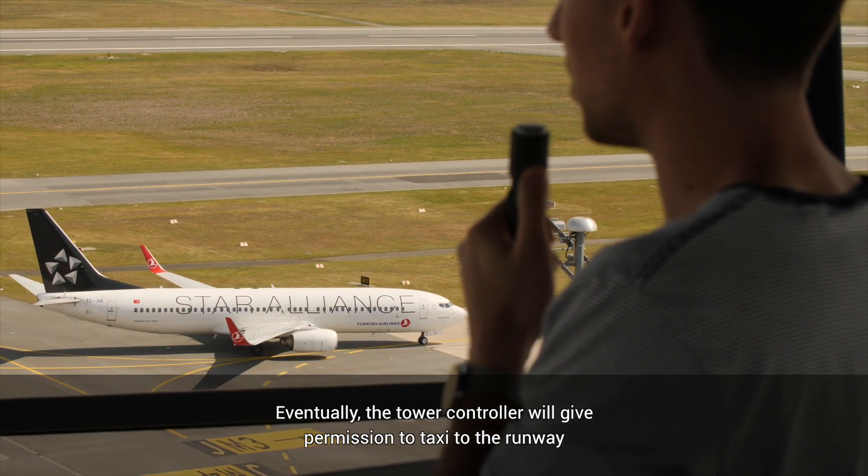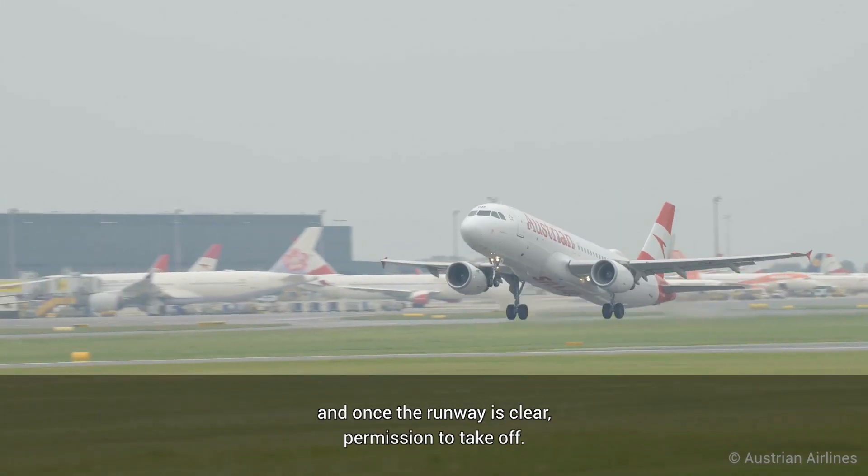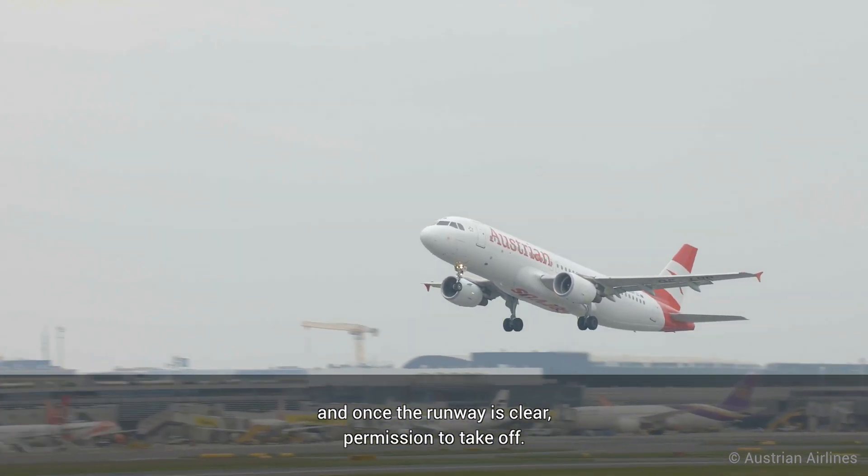Eventually, the tower controller will give permission to taxi to the runway. And once the runway is clear, permission to take off.